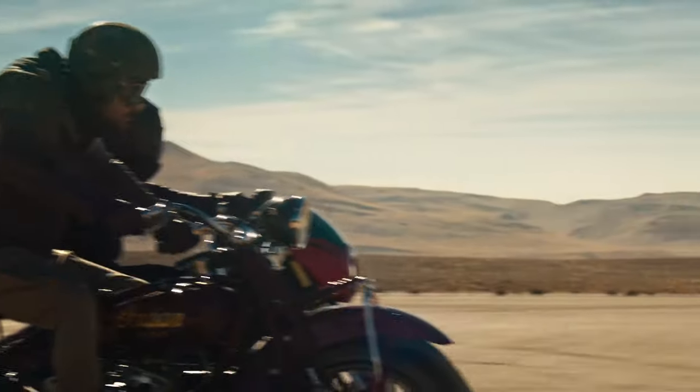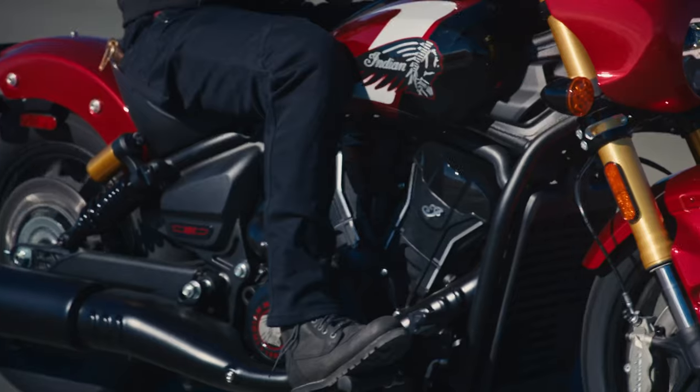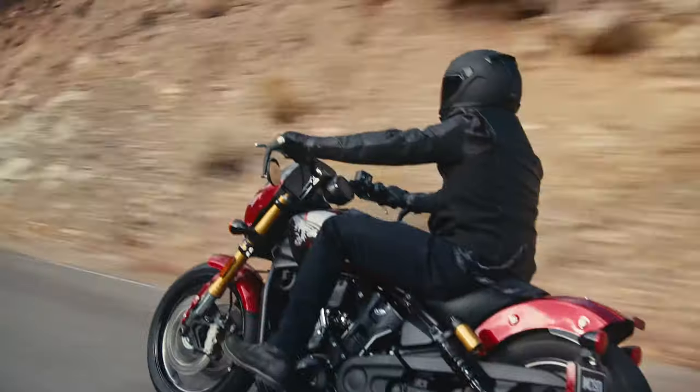Now, almost a hundred years later, Indian Motorcycle reintroduces the 101 to their lineup as the highest performing Scout ever offered. The 101 Scout is the ultimate form of this redesign.